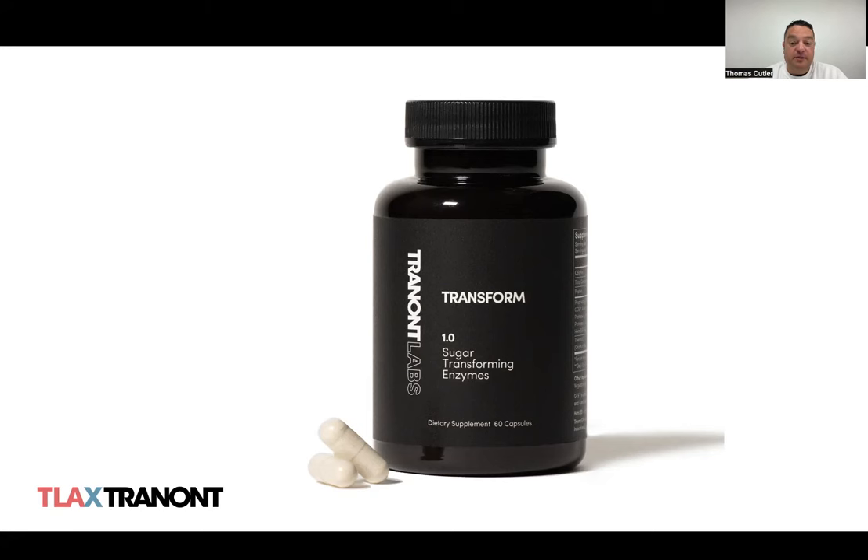The product comes in capsules — 60 capsules to the bottle. Here's a hero shot of the product, and we're really excited about some of the things we've been hearing from people who tried it in a pilot group and also some early adopters.